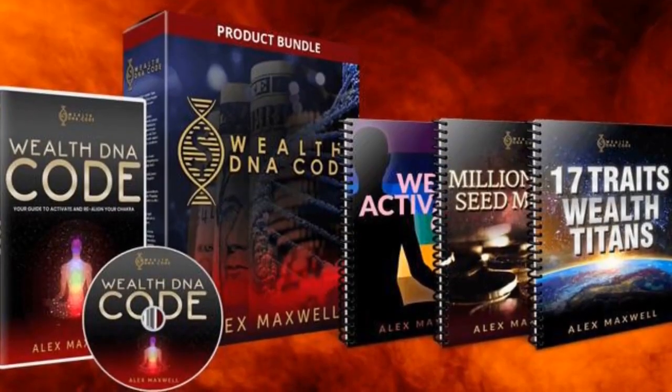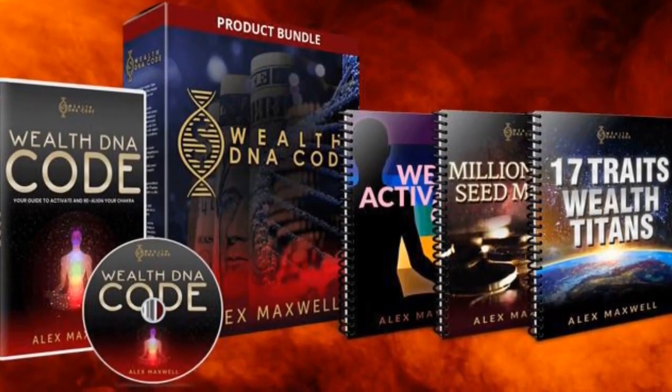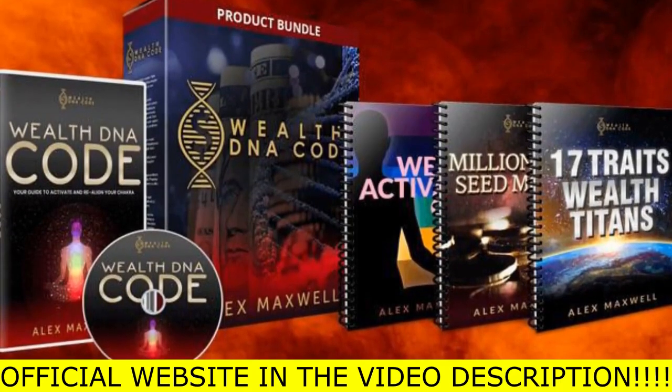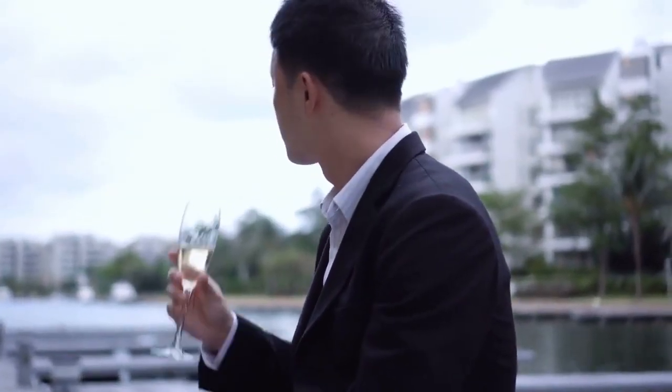The first thing is be careful with the website you're going to buy WealthDNA code, because today this product is only sold on the official website that I am showing. I am warning you because I have seen this product being sold on fake websites — be very careful, because these counterfeit products are of very poor quality. I have left the link to the official website below in the description of this video, you can click there later and see a little more about it.